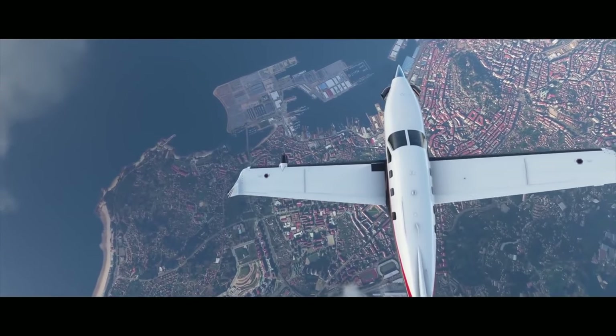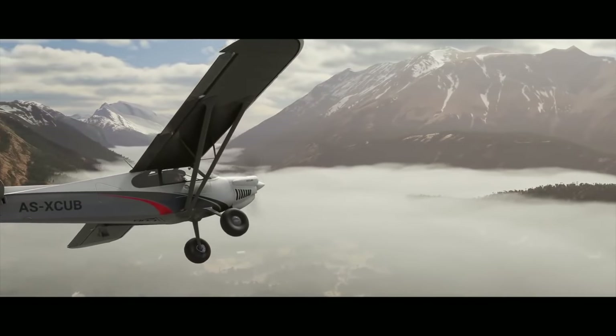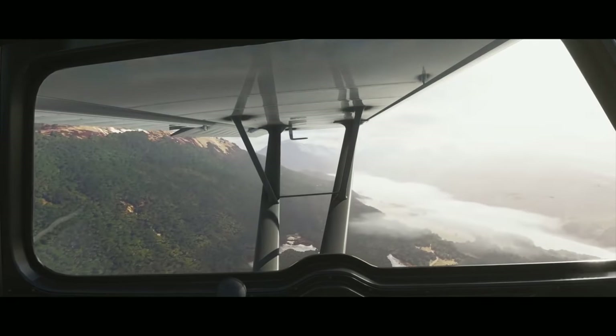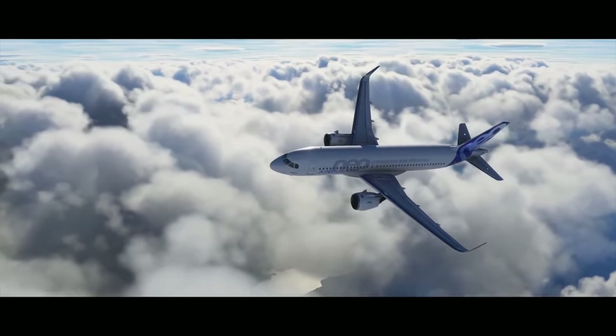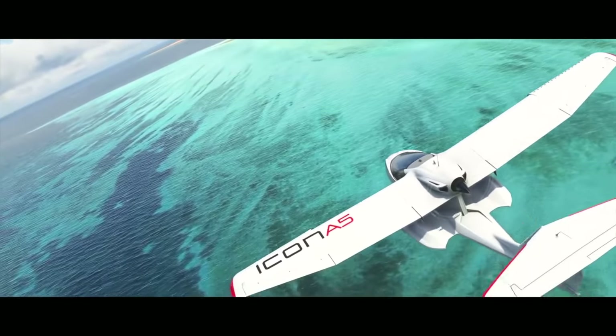The new Microsoft Flight Simulator has been in everyone's mouths for a few months now, and I've had the opportunity to test Microsoft Flight Simulator 2020 for a few weeks. I was lucky to get into the Alpha Insider program, so let's do a little bit of a pre-review.